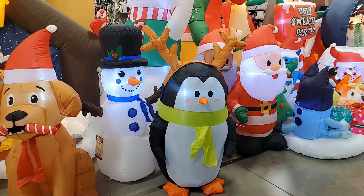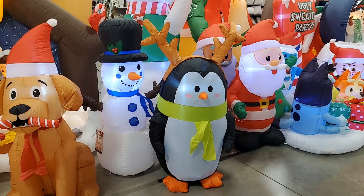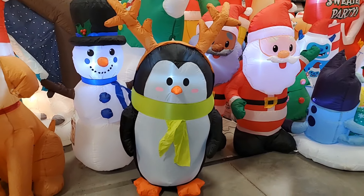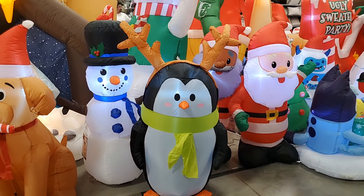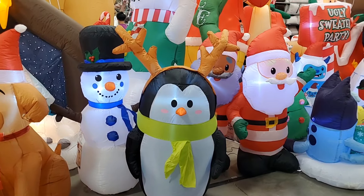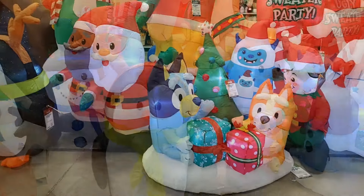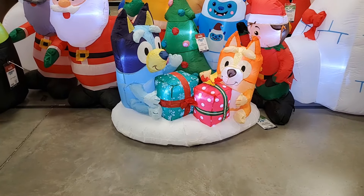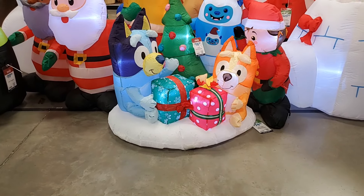How adorable are these? You have a snowman, a penguin, and then two Santas. I love the chubby little penguin. These are all $19.99 a piece — very cute. This adorable Bluey is $74.99 — so cute, they're opening their gifts.